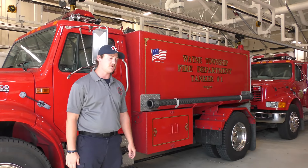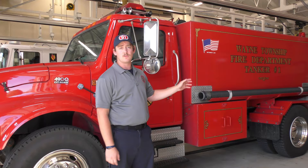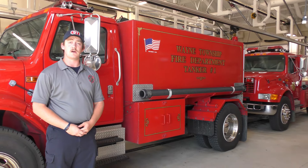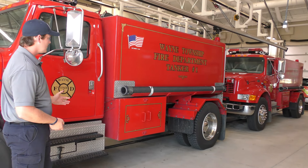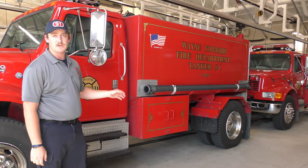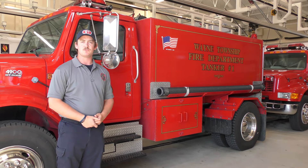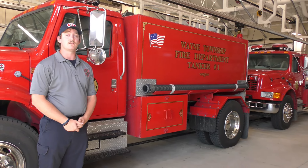Behind me are our 1997 International tankers. These tankers hold 2,000 gallons of water and they're both identical — purchased at the same time. They provide water for unhydrated areas of the township. These do not have pumps, so they are essentially water shuttle trucks.